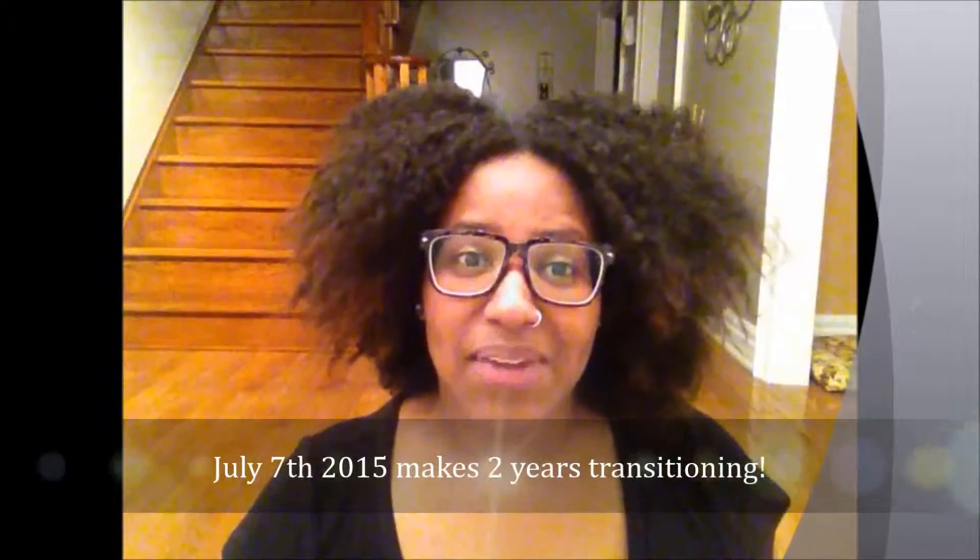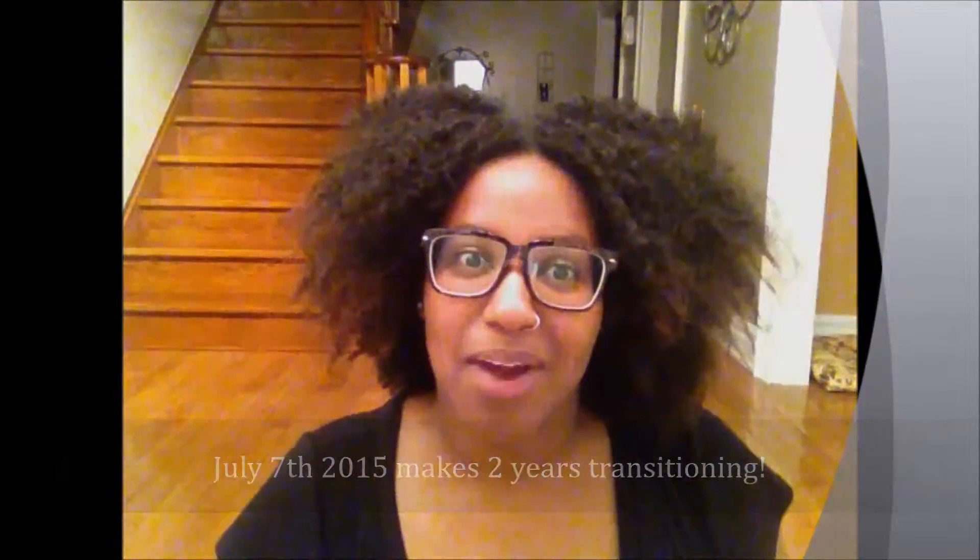Hey ladies, just coming at you with a video on my hair texture. This is my hair a few days old — I'm trying to do the lock method. Here is my hair at two years and three months post-relaxer, so I've passed my two-year transition mark. I'm going to give you guys a close-up of how my hair looks.